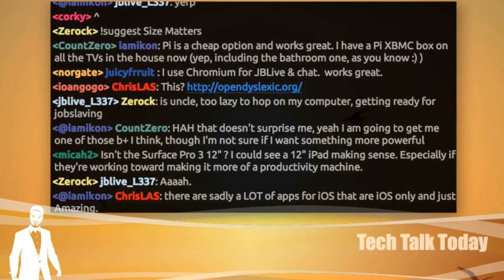Next week should be kind of interesting — not only the regular news, but on Thursday we'll have a special live edition covering the Apple Keynote. I hope they have a live stream; if not, we'll make the best of it.